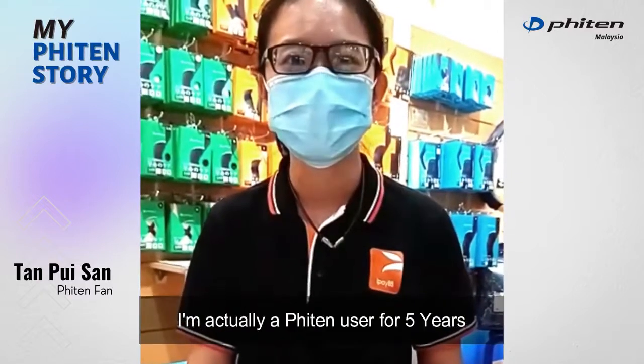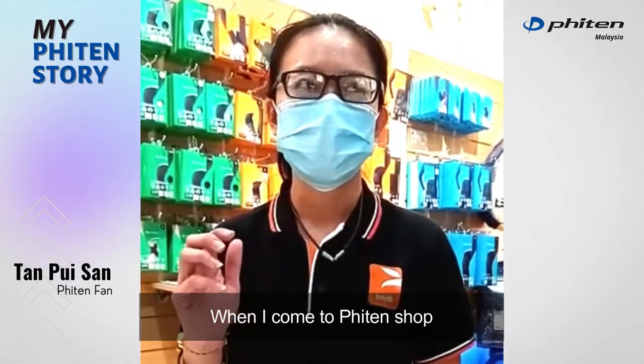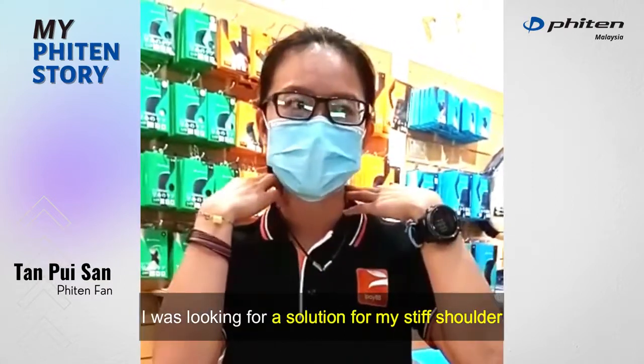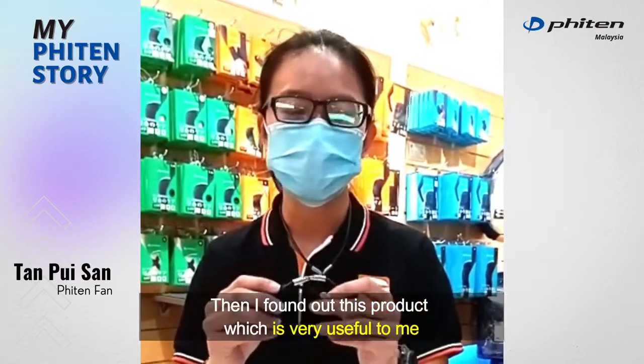Hi, I'm Tan. I'm actually a Phiten user for about 5 years. Initially when I came to this shop, I was looking for a solution for my stiff shoulder. Then I found this product which is very useful to me.